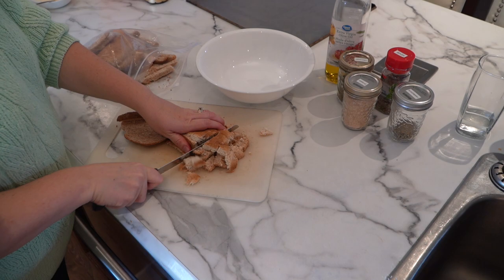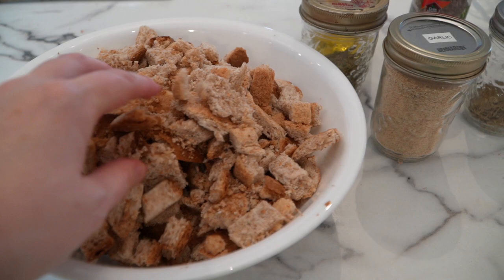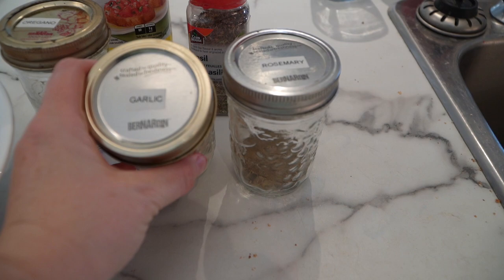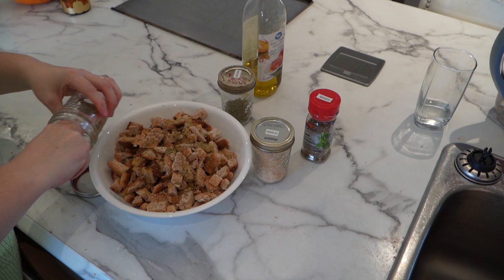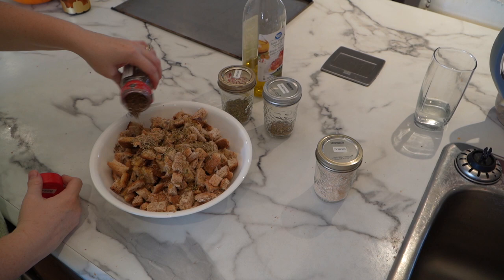Once you've done that, you can see I have a large bowl of bread squares. I also have garlic powder, dried rosemary, dried oregano, dried basil, and extra virgin olive oil. Put several tablespoons of olive oil into your bowl of diced bread, then eyeball about a tablespoon of all the herbs and spices — I like a good herby crouton, but it's up to you how little or how much you put on.